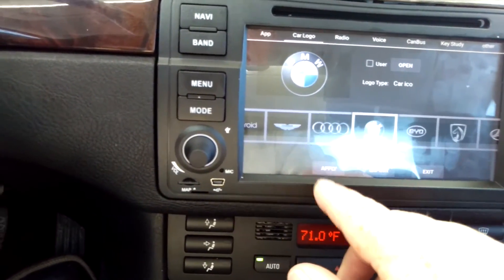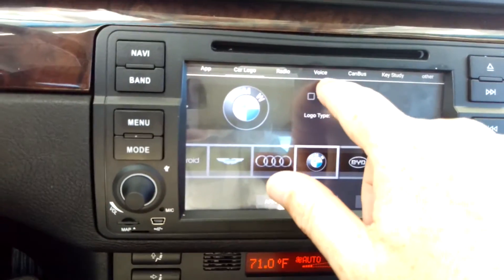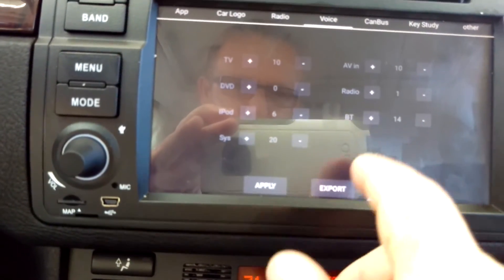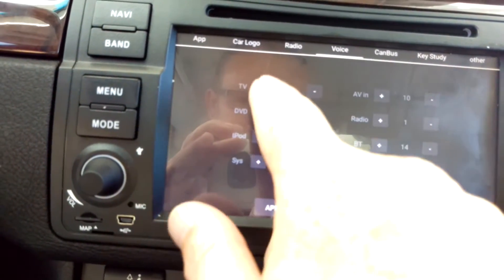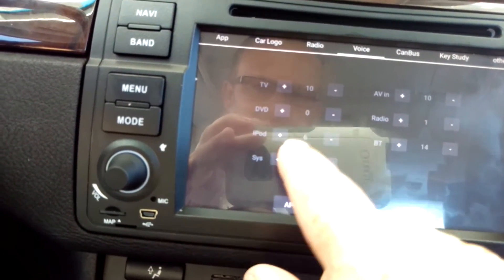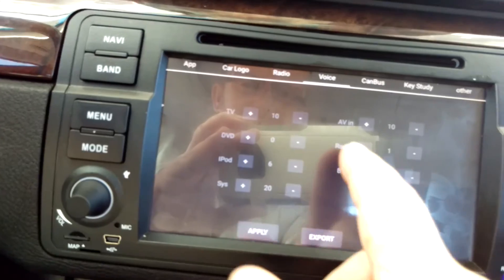It'll let you set your car logo — I've got the BMW logo set. Also go all the way over to Voice where it says 'voice' right here. Hit the voice button — it's a little blurry but you can see: Radio, AV. This is where you independently set the volume of all the different components on the radio. The radio volume is hardware-level so you have to set it in here; you cannot adjust it elsewhere. Originally when I opened the unit the radio was at 10 — I turned it all the way down to 1 so it's nice and quiet when I turn the volume all the way down.